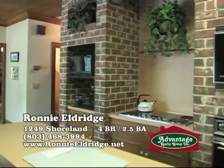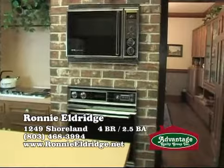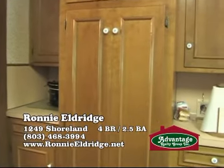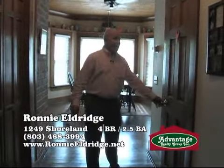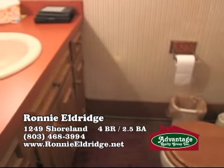There is a double oven and you also have an island. There's lots of cabinetry here and lots of counter space for the chef and the family. This would be a great home for entertaining. Here on the main floor, there's also a half bath for convenience, right here just off the kitchen and the dining room and the living room.